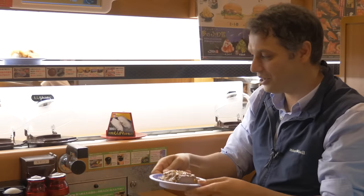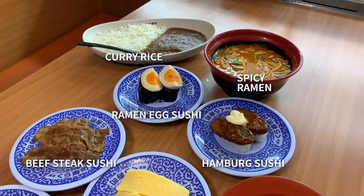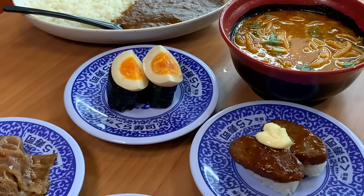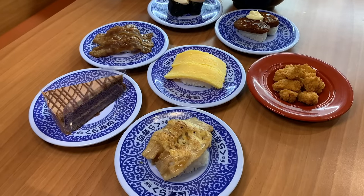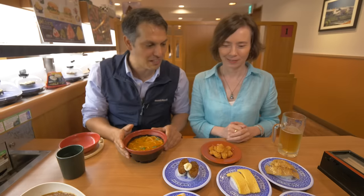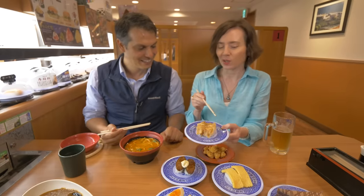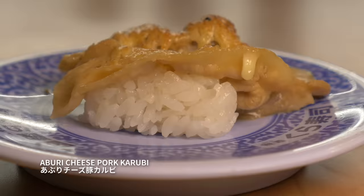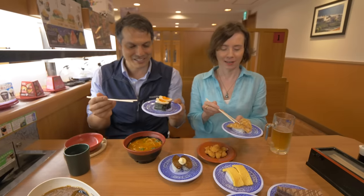Oh, this looks so good! Alright, here's the final one. We've ordered many of the non-sushi items available here. It's quite a large list, and this is just the tip of the iceberg. Let's try some of these that look the most interesting and see if it is as good as sushi. I have a feeling it will be because I'm starving. I'd like to have this one — it's pork with cheese on it, with a half-boiled egg. Let's give this a try.